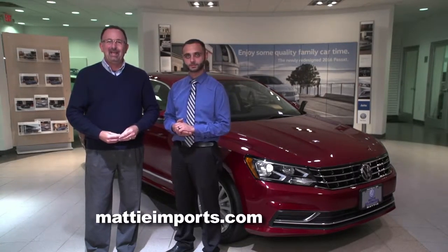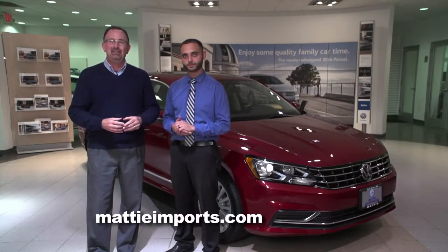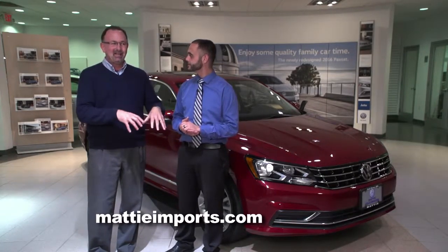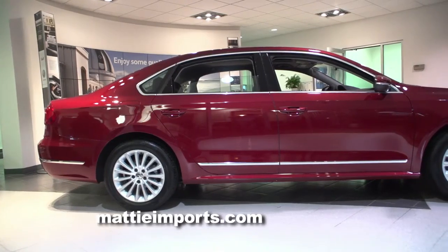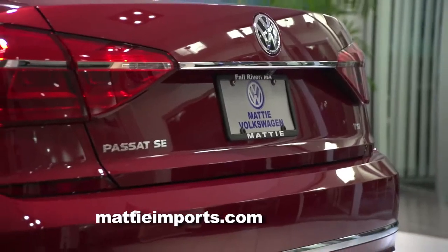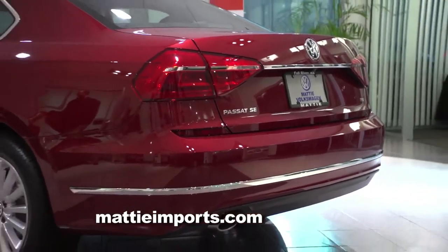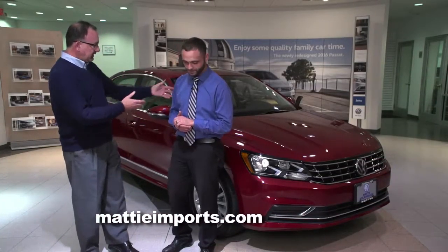There are a lot of good things happening here at Maddie Imports in Fall River, and among them, the new redesigned 2016 Volkswagen Passat has arrived. Jonathan Tateglione, did Volkswagen improve it a little or a lot? They hit a home run — they did quite a bit of changes to the car, from the front to the back to the interior. They did quite an overhaul on the vehicle. The reviewers like it very much, it's getting some great buzz, so let's take a closer look, let's start up front.